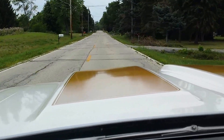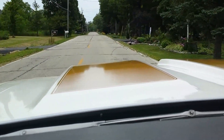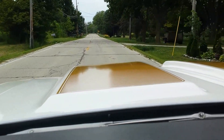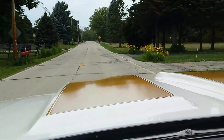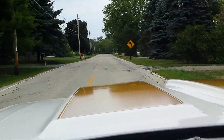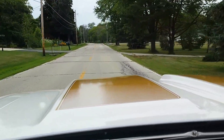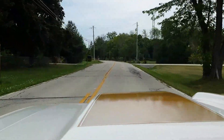I'm fortunate enough to have every registration, or just about every registration receipt on the car since it was new. I don't believe every one has mileage, but a majority of them do, and they help piece together the original mileage on the car, which is just at 46,700 miles.